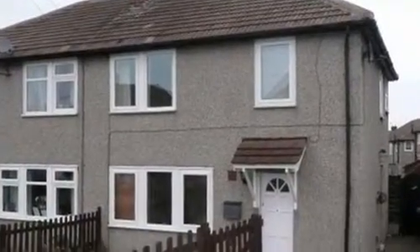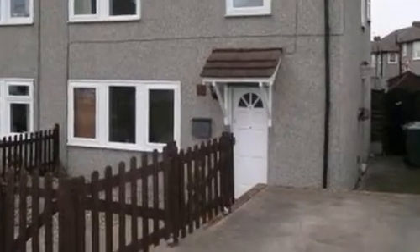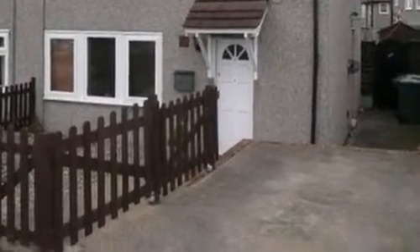This three-bedroom property is situated within the Hall Green area, benefiting from its close location to the local amenities and an enclosed front garden.